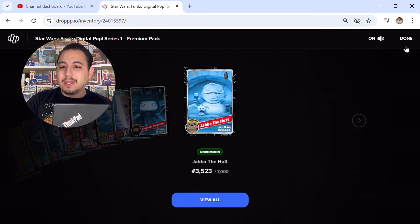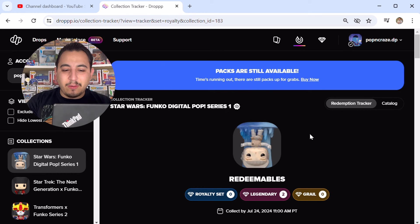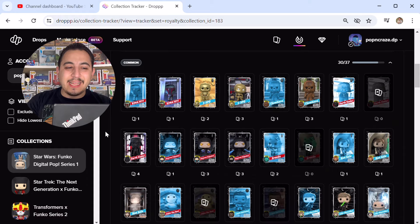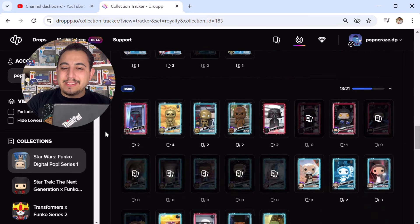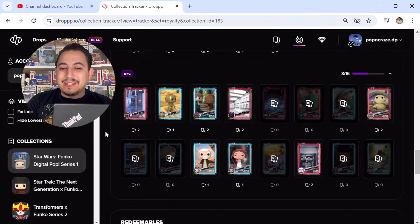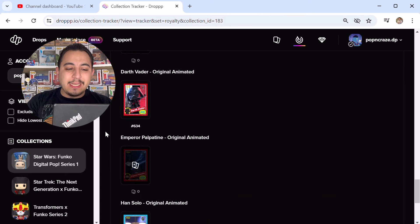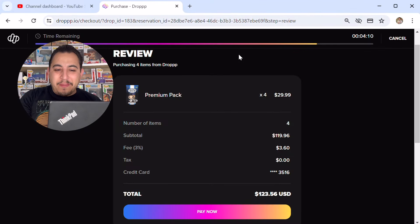Let's check the redemption tracker. Packs are still available as I'm recording. Two legendaries pulled. We are 69.61% through the royalty set. Missing seven commons out of 37 total, missing eight uncommons out of 28 total, missing eight rares out of 21 total, and missing eight epics out of 16 total. Legendary-wise: missing C-3PO, pulled Darth Vader, missing Emperor Palpatine, pulled Han Solo, and still missing the grail.